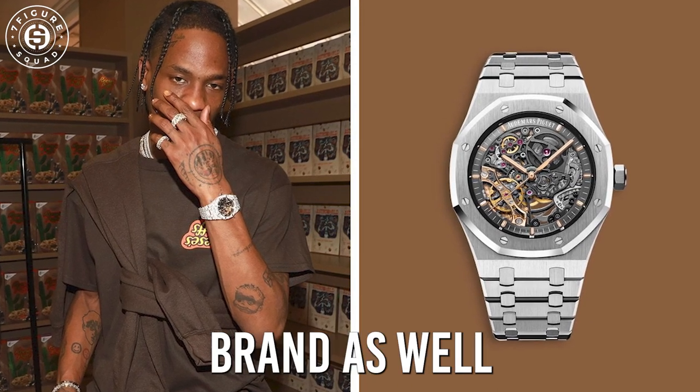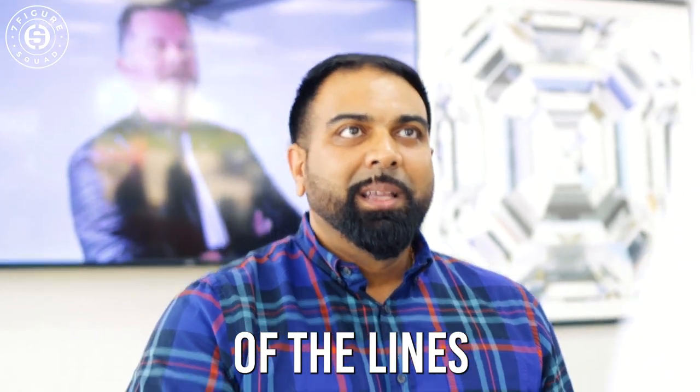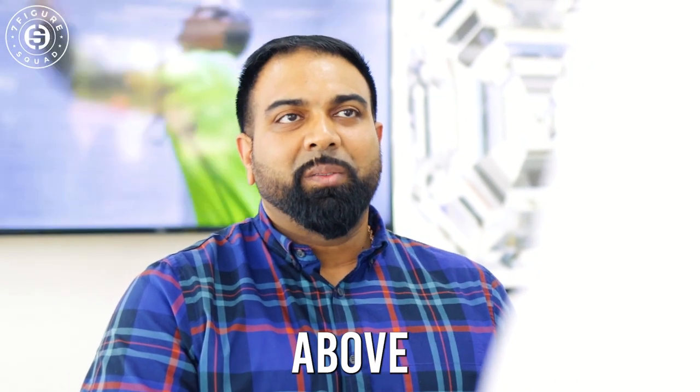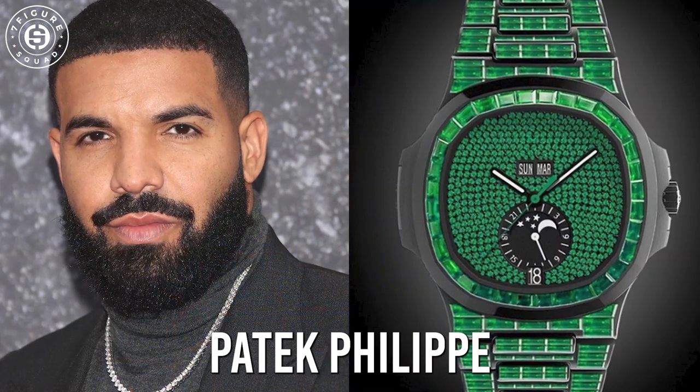Audemars Piguet has been one of the top of the lines you could be in. It's constantly grown in value and structure. I would say the third is probably Patek Philippe.